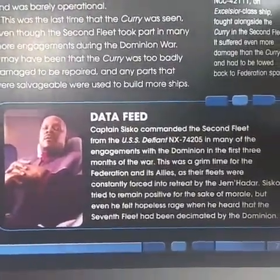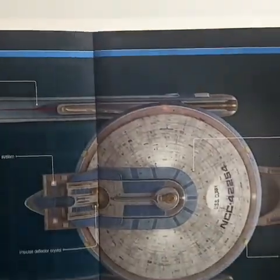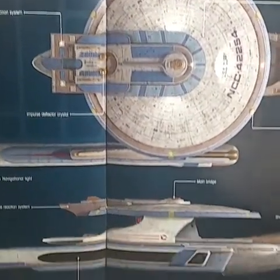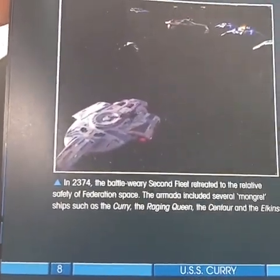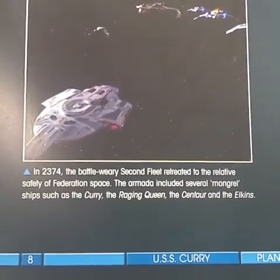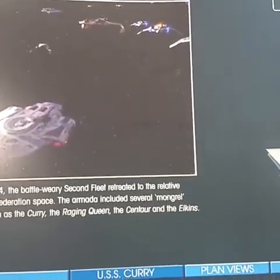Captain Siskel commanded the second fleet. In 2374, the battle-weary second fleet retreated to the relative safety of Federation space. The armada included several mongrel ships such as the Curry, the Raging Queen, the Centaur, and the Elkins.